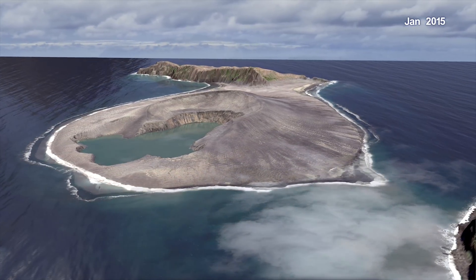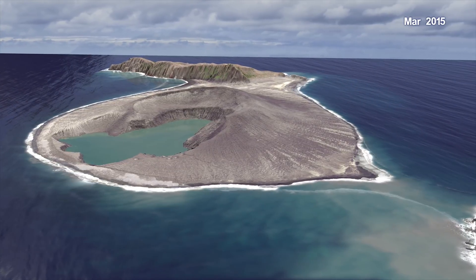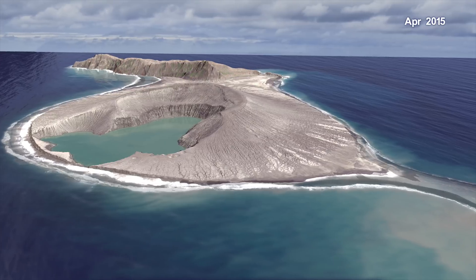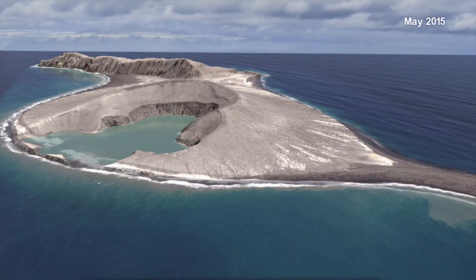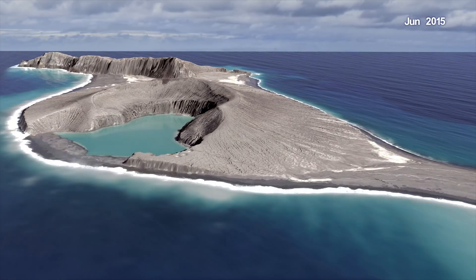The island dramatically changed shape and size every day for the first few months. About six months in, it finally stabilized. We watched this island change and it got more and more exciting. It didn't wash away. While there was massive erosion, there was redeposition protecting the island.